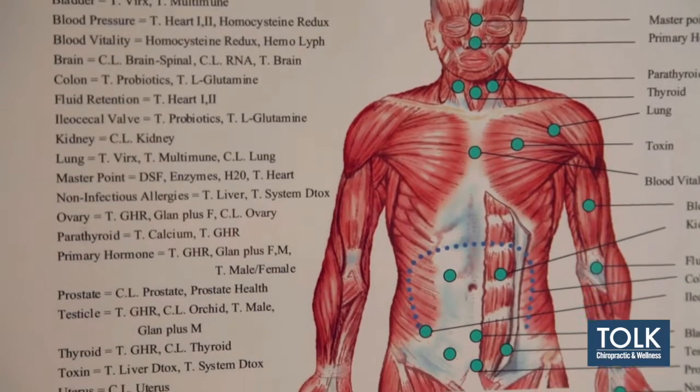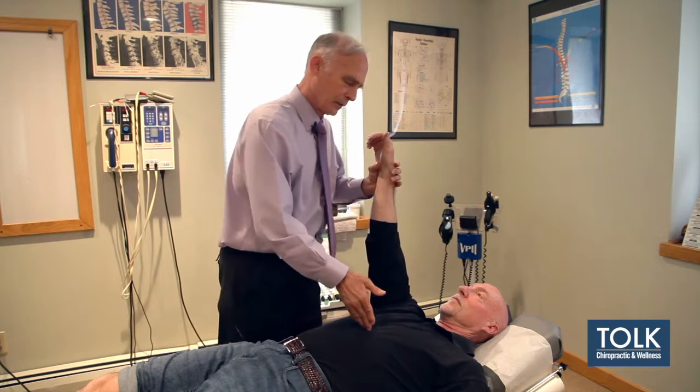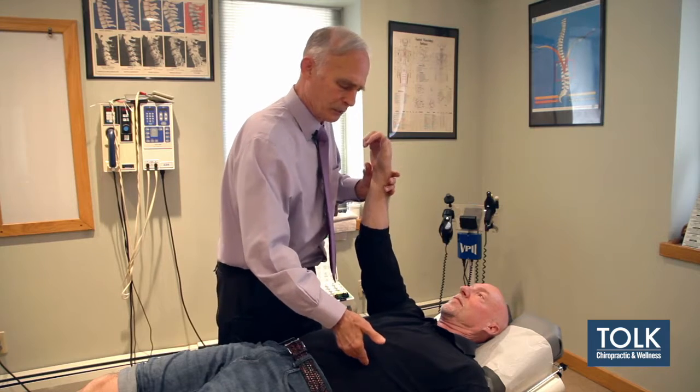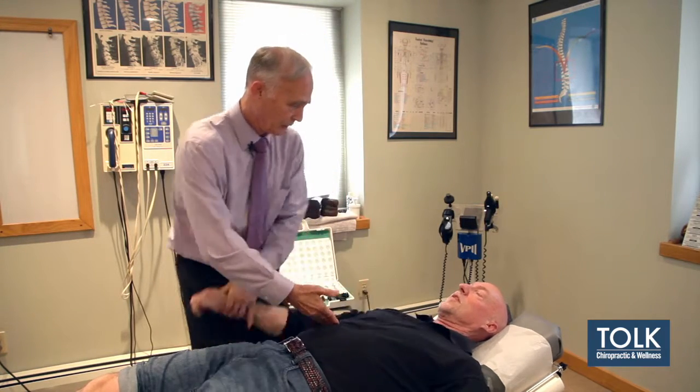Now we're going to check his liver, and that's a little bit weak in there. And I'm going to come up here for digestion, spleen, and pancreas. When I come into his liver, you can feel the difference. You feel how weak you get when I do that?